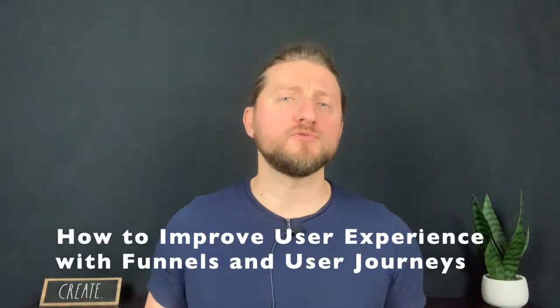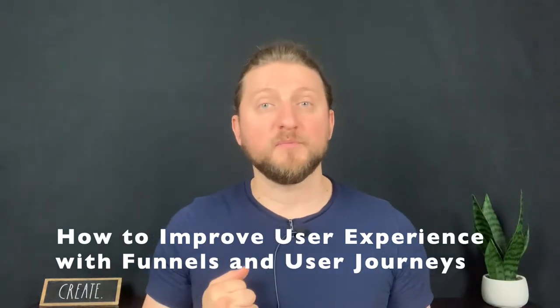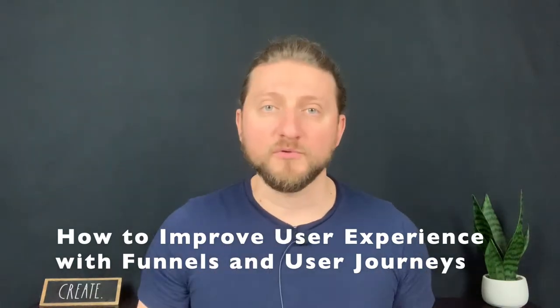We're going to talk about how to improve the user experience today. We're going to use a number of tools — funnels, user journeys. I'm going to walk you through some of my favorite methodologies. I'd love to hear what you think. Let me know if you have other ideas or think about improving user experience in different ways — let me know down in the comments. I respond to every comment. All right, let's get started.